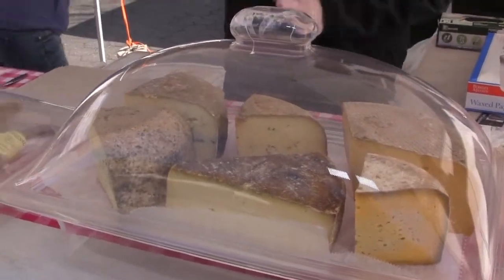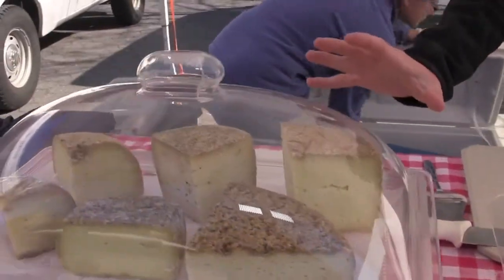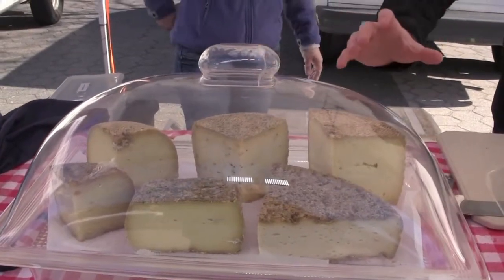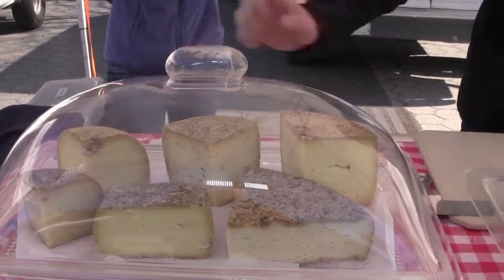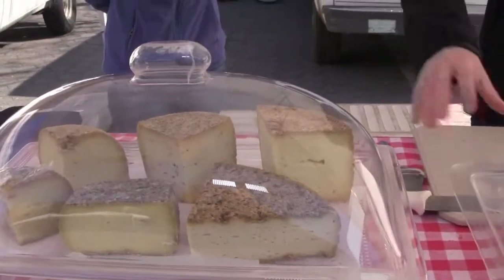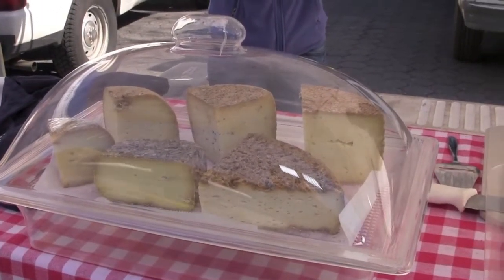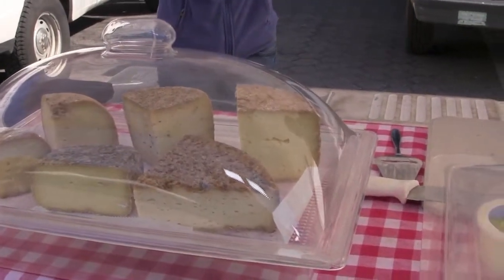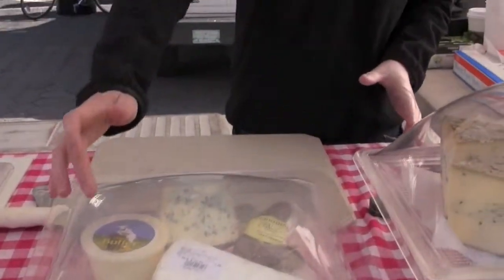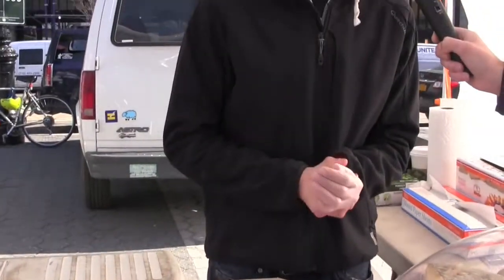Our best sellers are the sheep milk cheeses — we have a Manchego style, which is the Spanish style and one of our best sellers, the same one with peppercorn called the Pepato Shepherd, and then the Old Week Shepherd, which is a kind of Pecorino style. We also have goat cheeses — goat Gouda, regular goat, and aged goat cheese. And we sell fresh stuff like Jersey fresh pressed mozzarella, and we make sheep milk yogurt and butter. We have a nice selection of cheeses.